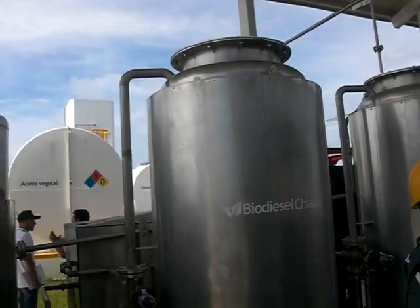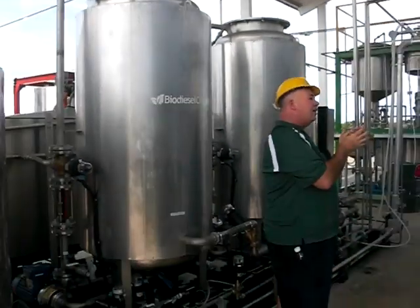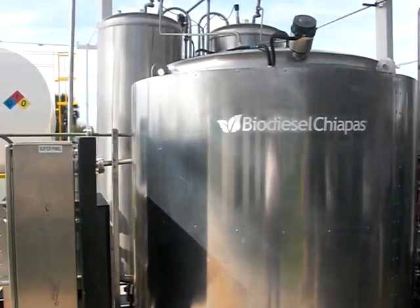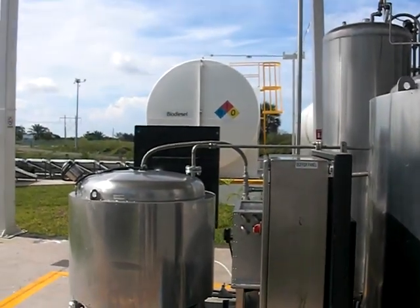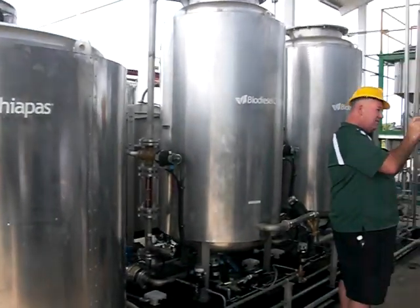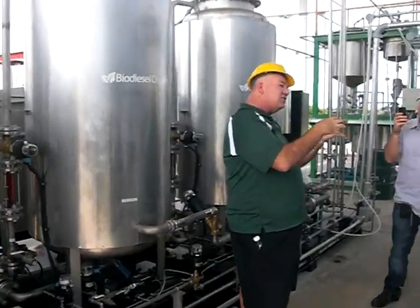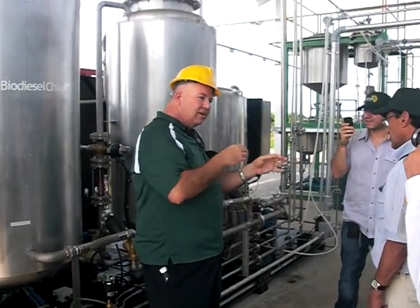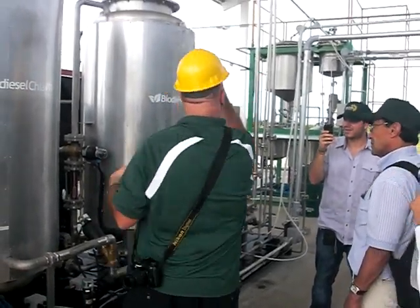The next step involves the biodiesel itself. When we put the catalyst in with the oil, it introduces water and soap into the biodiesel — this dissolves into the biodiesel. We have to take the soap back out because soap is bad and it burns engines.